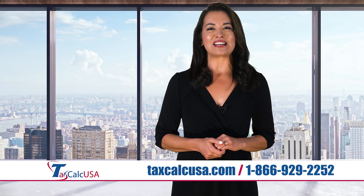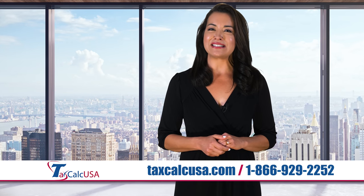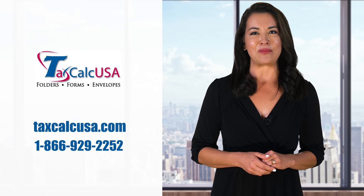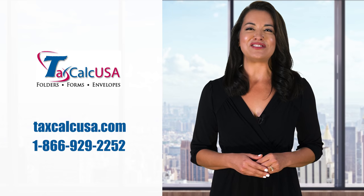View our large selection of tax return folders, envelopes and other supplies, or request a free sample by visiting our website at TaxCalcUSA.com, or call 1-866-929-2252 today.